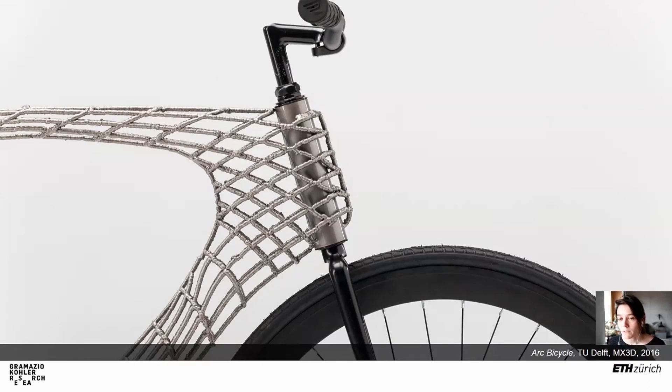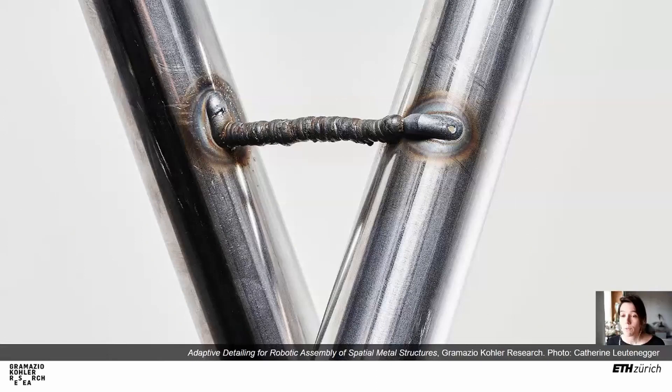MX3D also explored other deposition strategies very early on — for example, discrete deposition, building the whole structure but with a discrete point-by-point welding. What we're doing is slightly different: taking the discrete deposition strategy, but only printing the material that is in between parts that already exist. So here it is a matter of saving time — not printing the whole thing, but only printing where we need customization.